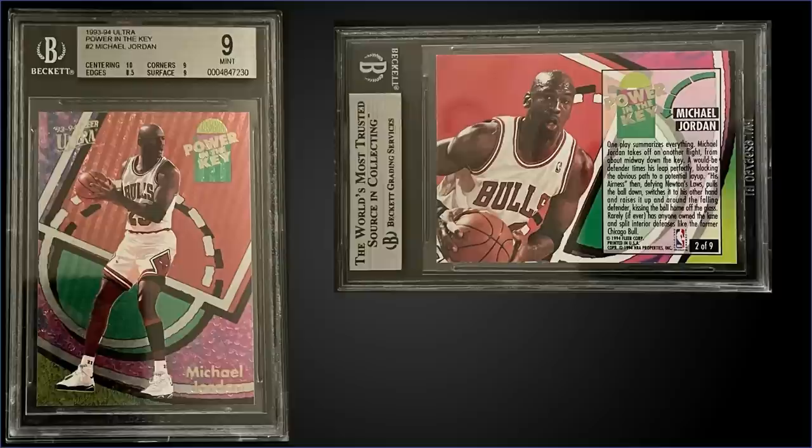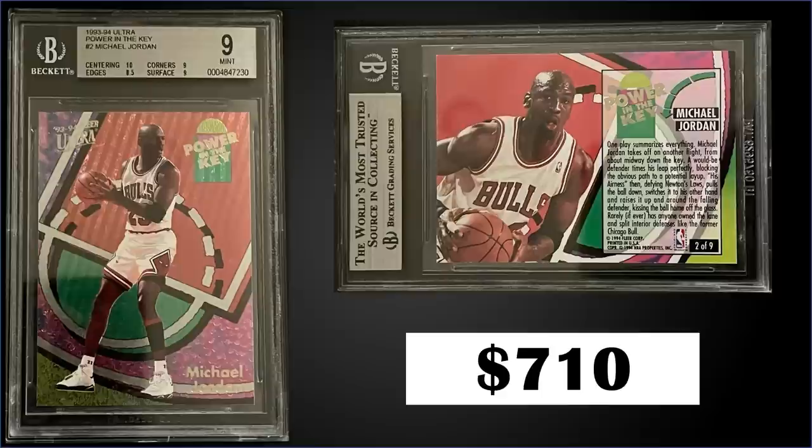Welcome to the Jordan show. Starting things off from 1993 Fleer Ultra with the Michael Jordan Power in the Key insert, graded mint BGS 9, sold for $710. Sub-grades were 10 for centering, 9 for corners and surface, and 8.5 for edges. It's a pop of 128 in a mint slab and there are 8 higher graded gem mint BGS 9.5s. Mint PSA 9s sell for over $800, so this one is getting pretty close. These Power in the Key inserts were inserted 1 in 37 packs of Series 2 boxes, and boxes of 93 Ultra Series 2 sell for around $180 to $250.